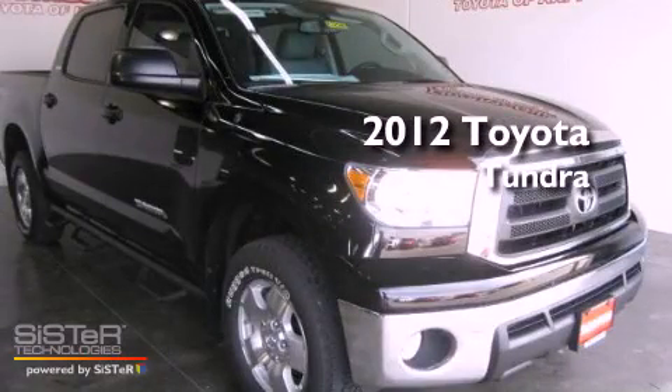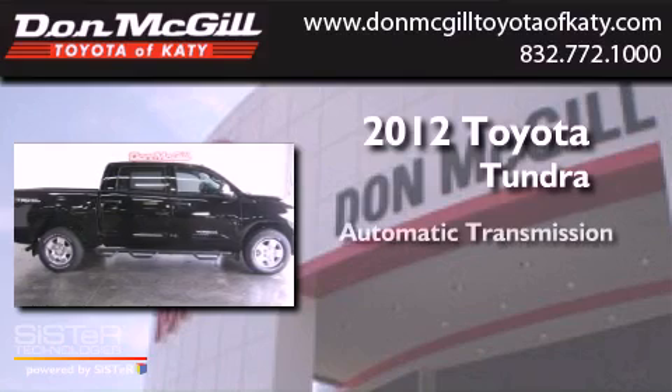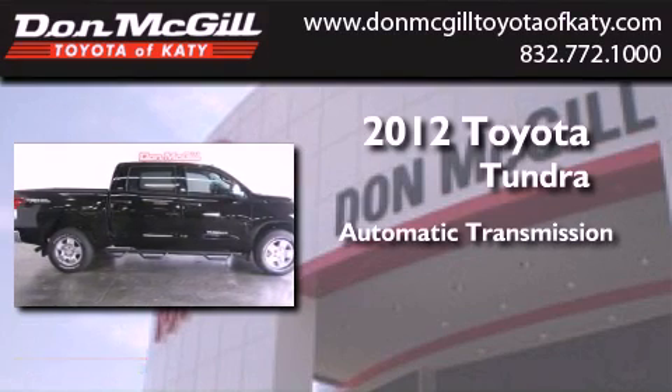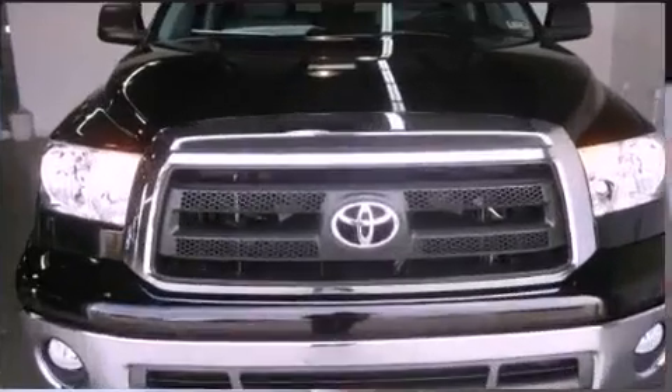This is a brand new 2012 Toyota Tundra. This truck has an automatic transmission, a V8, and the added safety and control of four-wheel drive.